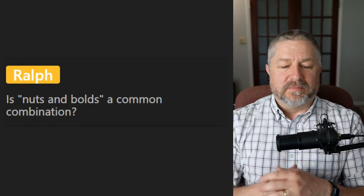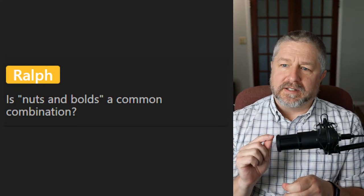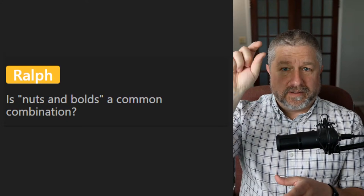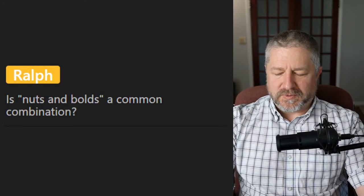Ralph asks about 'nuts and bolts.' I think I talked about that in the last lesson. If you go to a hardware store, there will be a section where there's a sign that says 'nuts and bolts,' and when you go there they actually have bolts and nuts that go on the end, and washers as well.